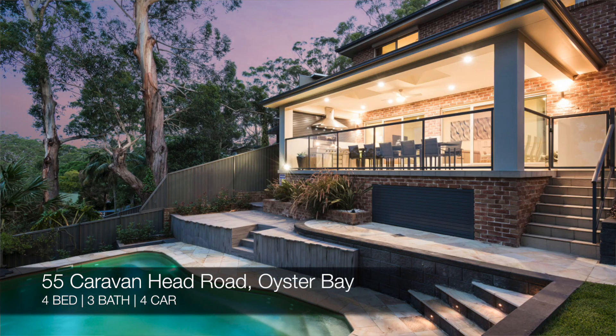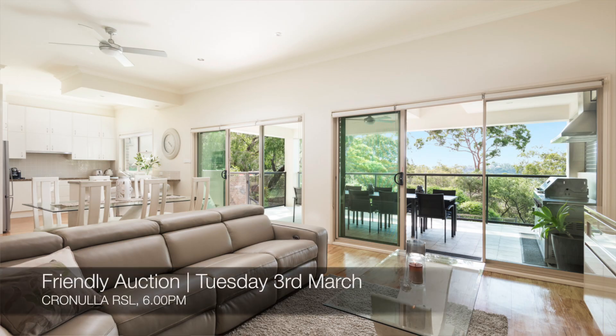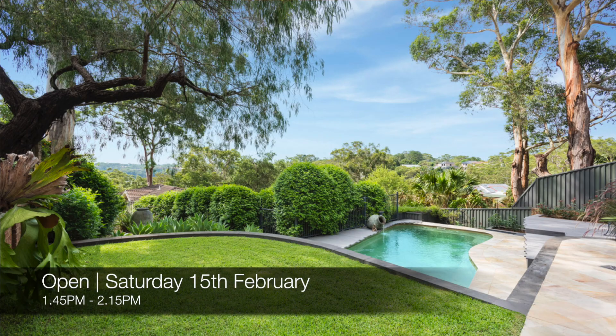The new properties going to market this week are 55 Caravan Head Road, Oyster Bay, which is a four-bed, three-bath, four-car house. That one's a friendly auction at Cronulla RSL on Tuesday the 3rd of March, and you can see that this Saturday from 1:45pm to 2:15pm.